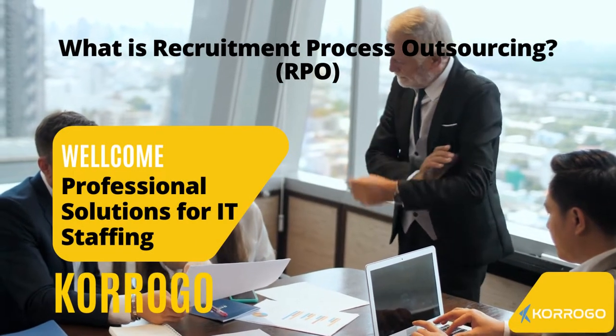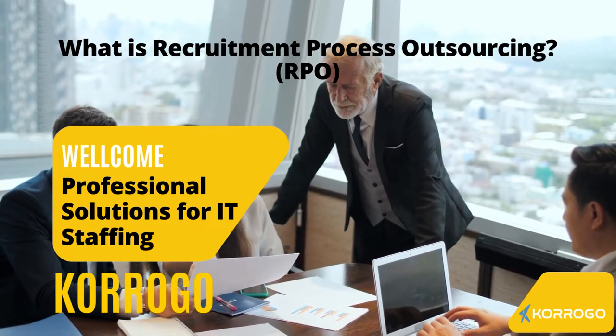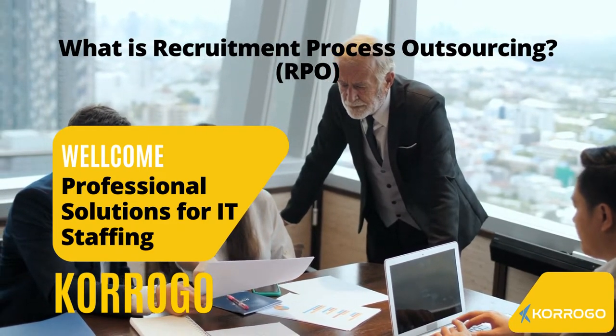Hello! Welcome to the Kuroko YouTube channel. In this video we will talk about what is recruitment process outsourcing. So let's start.